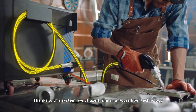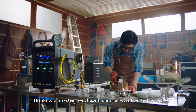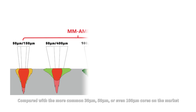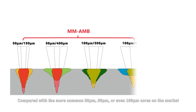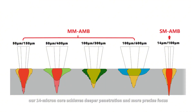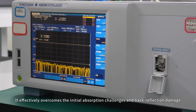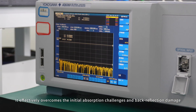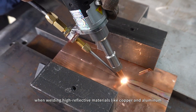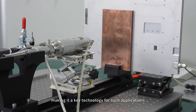Thanks to this system, we utilize 14-micrometer small-core fiber technology, delivering higher energy density and superior beam quality compared with the more common 30-micrometer, 50-micrometer, or even 100-micrometer cores on the market. Our 14-micron core achieves deeper penetration and more precise focus. It effectively overcomes the initial absorption challenges and back-reflection damage when welding high-reflective materials like copper and aluminum, making it a key technology for such applications.